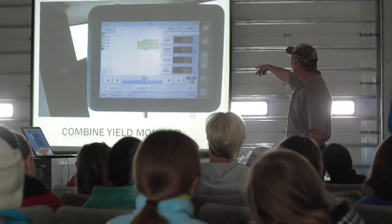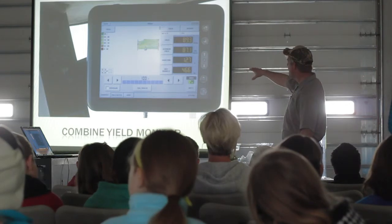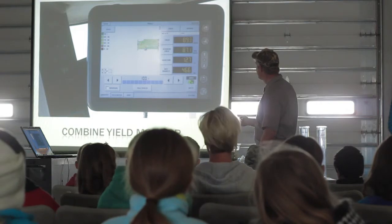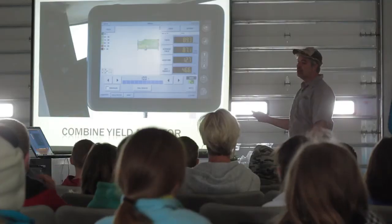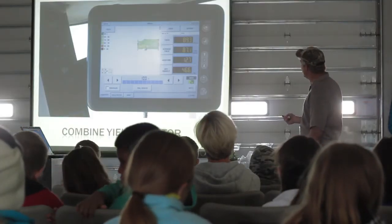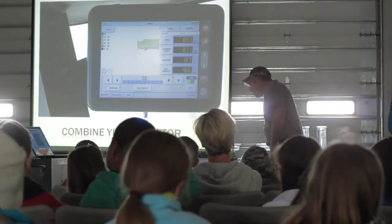The same computer we had for planting also works in the combine. What it's doing is drawing a map of the field that tells us where our best yields were. The green is better than the yellow, and the red is not very good at all. So anywhere where we have red areas, we've got to ask — what was the problem there? These maps will help us make decisions for the next year as to how we should farm that field.